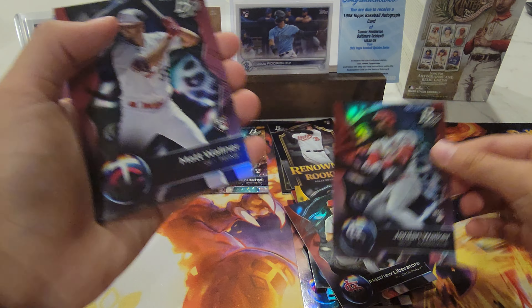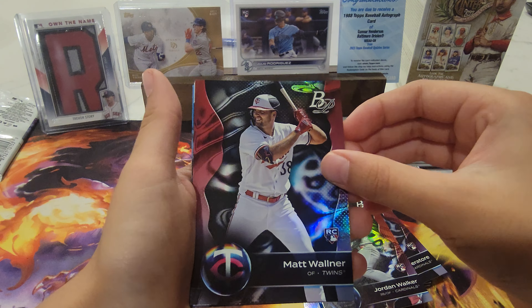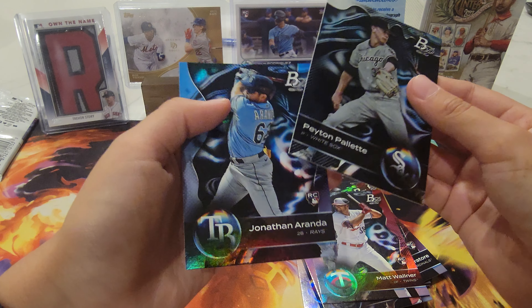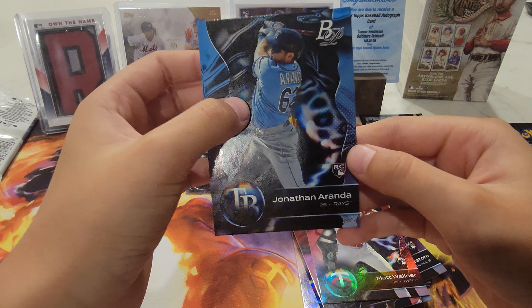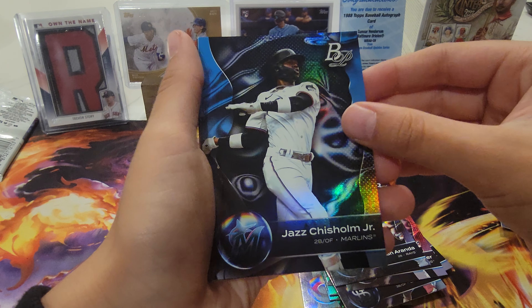Jordan Walker RC, Matt Warner RC, Jacob RC. Looks like we have something here — RC, not numbered though. Jazz Chisholm Junior.